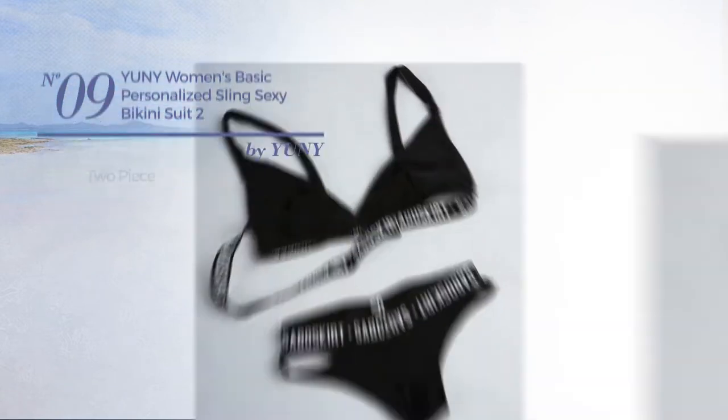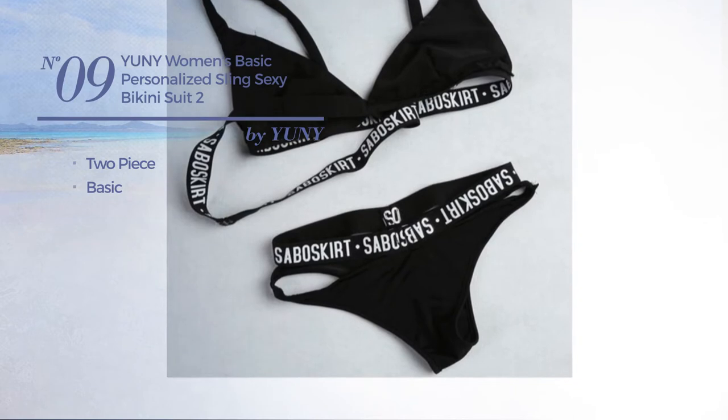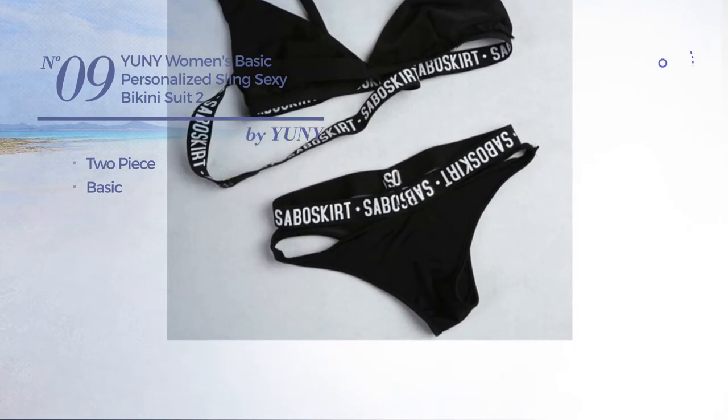Number 9. A Two Piece Bikini. Featuring a basic look. Available uniquely in black color.